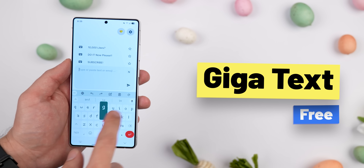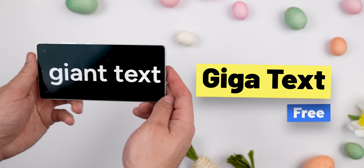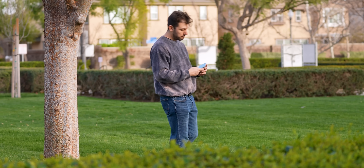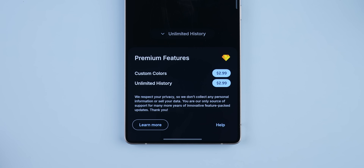Next up is Gigatext, and it does one thing really well: it lets you blow up text on a blank background so you can send a message without actually speaking. Perfect for loud places like concerts, bars, or festivals, or even quiet places like boring meetings or classes. Sure, there are other apps that do this too, but Gigatext is ad-free, doesn't ask for weird permissions, and has no creepy trackers. There's just an in-app purchase if you want to change the background color or save your text history, but it's totally optional.